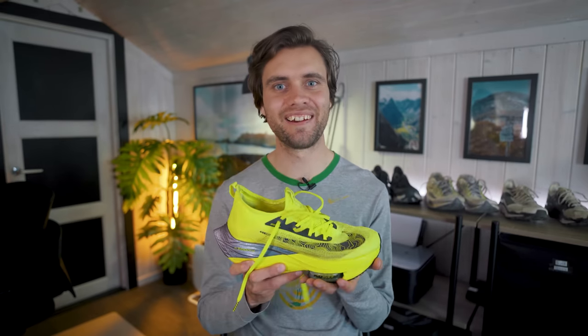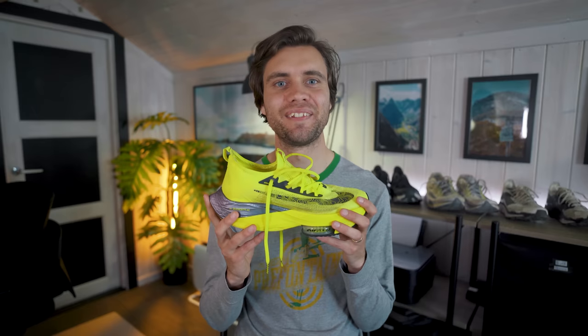Before we look at the super slow motion footage of how these super shoes look when hitting the ground, I want to say that even though these shoes can help you perform a little bit better, you absolutely don't need an expensive pair of running shoes to enjoy running. For example, I've done a lot of my training sessions over the last year in the Nike Renew Run, which cost me only $40 and has still given me a lot of enjoyment and good training sessions.